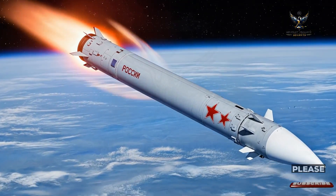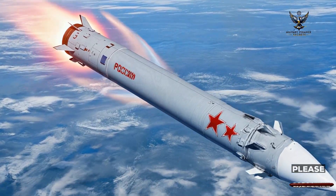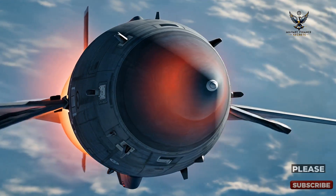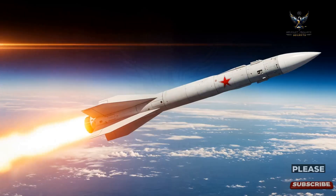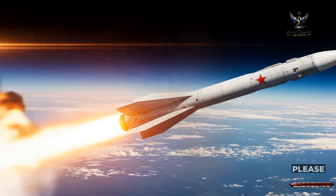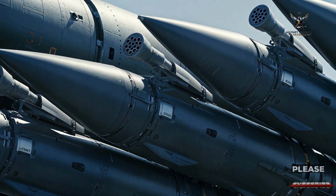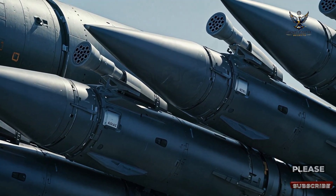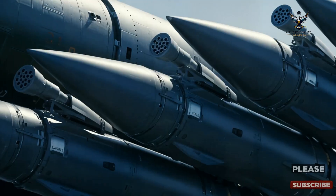What truly sets the Oreshnik apart is its mastery of hypersonic speed and maneuverability. After ascending to its peak altitude, the missile begins a steep, terrifying dive back towards Earth, accelerating to blistering hypersonic speeds. During this terminal phase, its protective fairing splits open to reveal its deadly cargo: six highly sophisticated, independently targeted warheads.